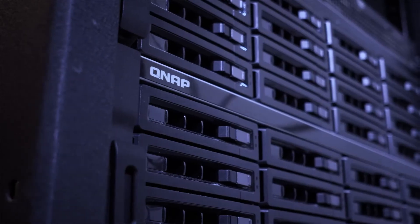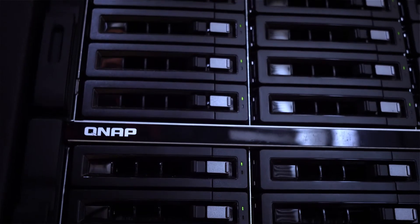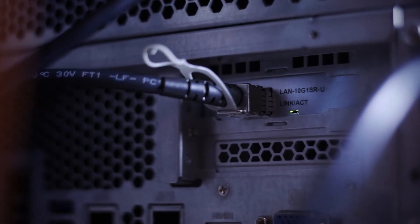We've been using the QNAP product line for going on about seven years now. In those seven years, we've ended up having eight or nine individual servers. We've expanded up to the 16-bay QNAP NASs. Each of those have a 10-gig card in, so we've got a pretty good 10-gig backbone to our switch. That provides quite a bit of speed.